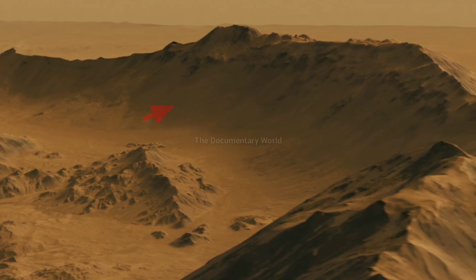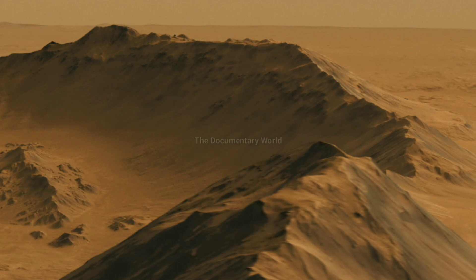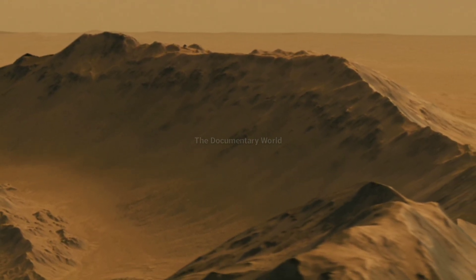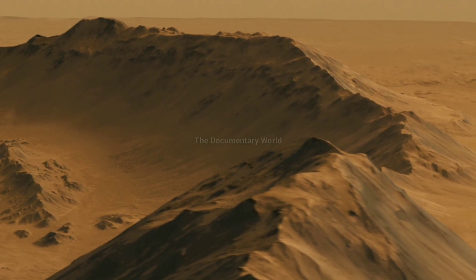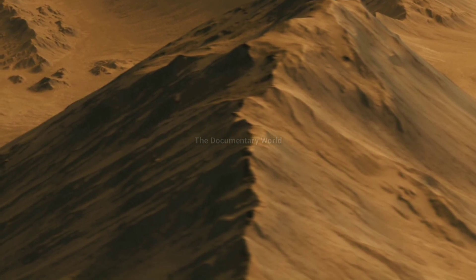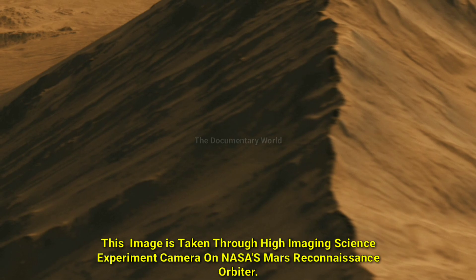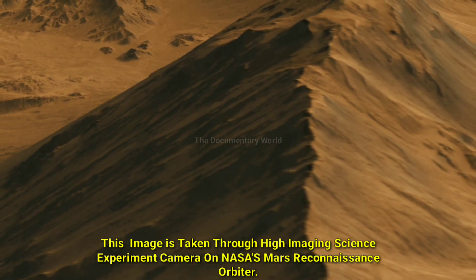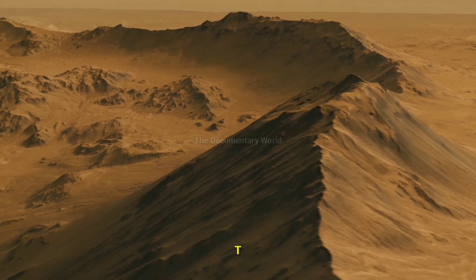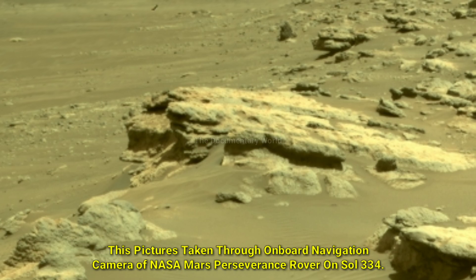This view is from a high-definition simulated movie of Mojave Crater on Mars, based on images taken by the High Resolution Imaging Science Experiment, or HiRISE, camera on NASA's Mars Reconnaissance Orbiter, on sol 334.